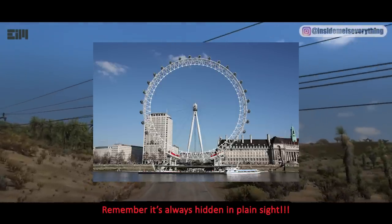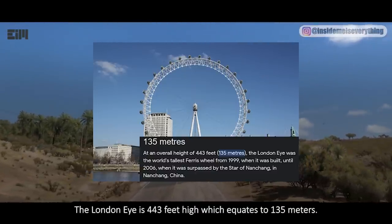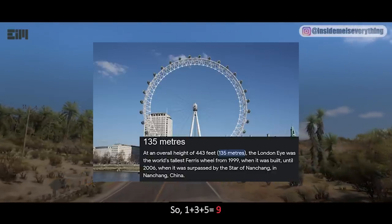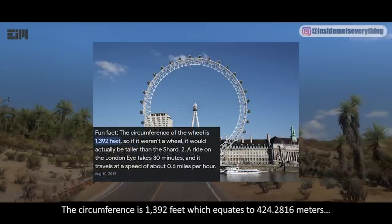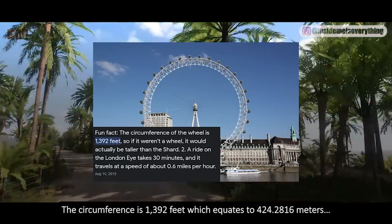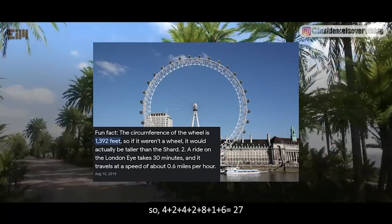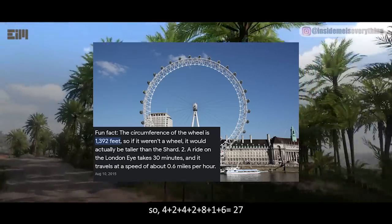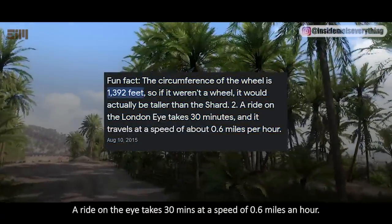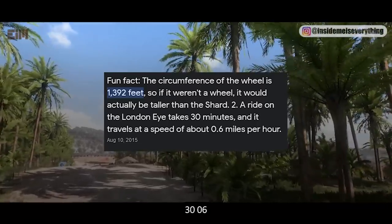The London Eye is 443 feet high, which equates to 135 meters. 1 plus 3 plus 5 equals 9. The circumference is 1,392 feet, which equates to 424.2816 meters. 4 plus 2 plus 4 plus 2 plus 8 plus 1 plus 6 equals 27; 2 plus 7 equals 9. A ride on the Eye takes 30 minutes at a speed of 0.6 miles an hour — 3, 0, 0, 6 — 3 plus 0 plus 0 plus 6 equals 9.